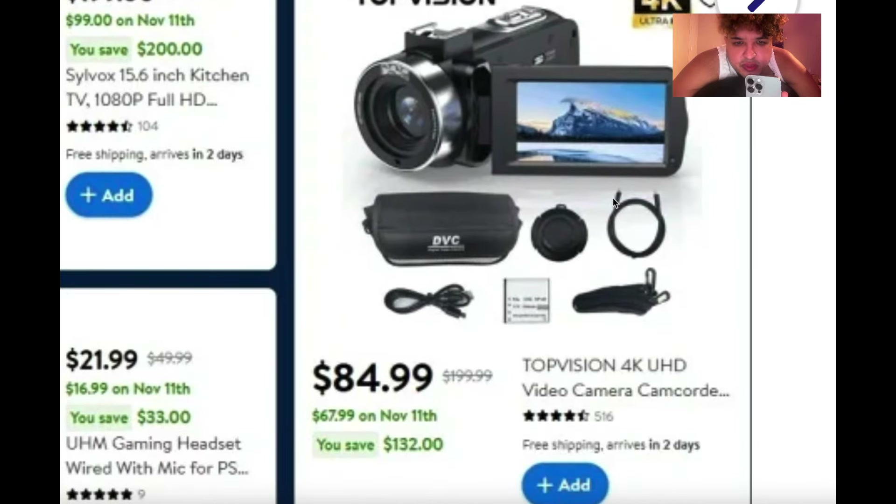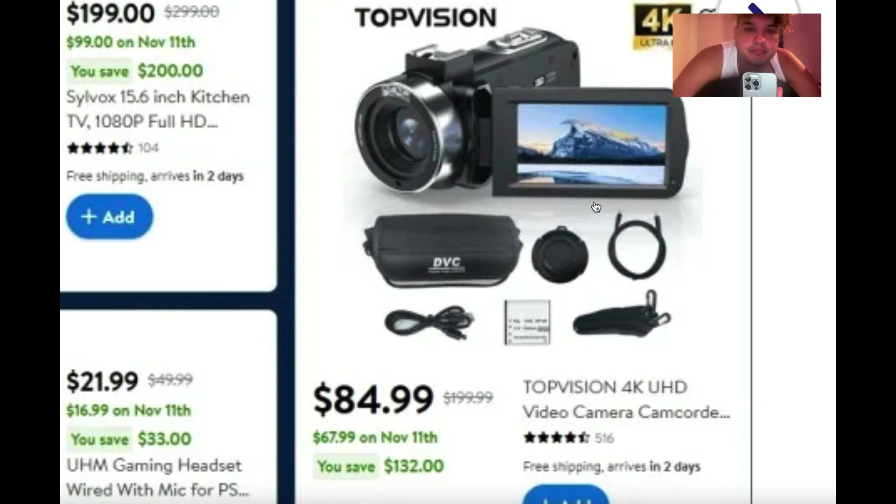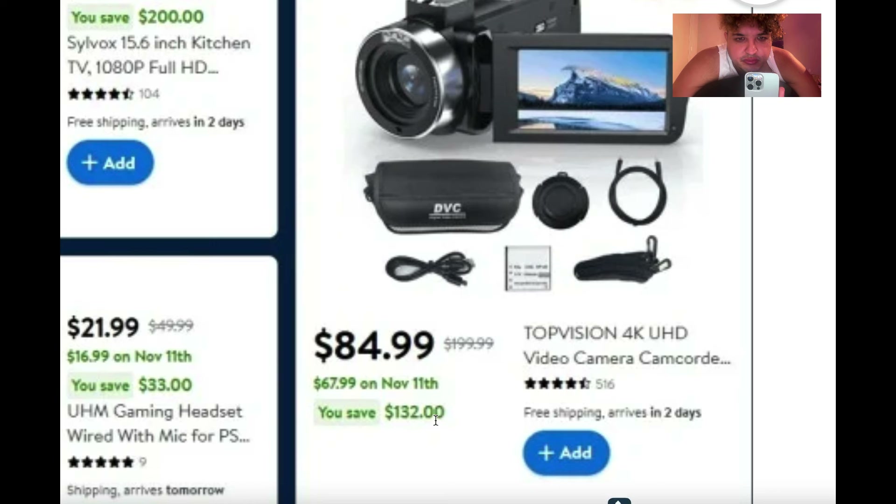Here's the TopVision 4K UHD camera for $84 — originally around $200. I wonder if this is better than the other camera because on this one the screen faces toward you while you're recording, which is handy, even though the other might be better in quality.